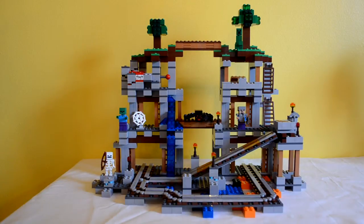Alright you guys, here it is — The Mine, put together and completed. It took about two hours and it was a lot of fun to put together. It's really awesome. This is the greatest Minecraft playset I've ever purchased or owned in my whole life.